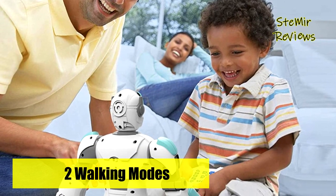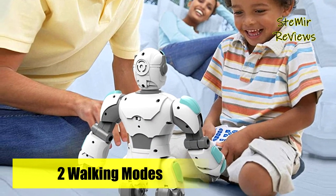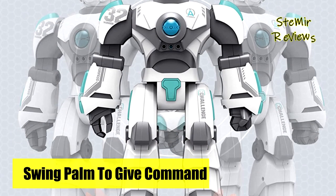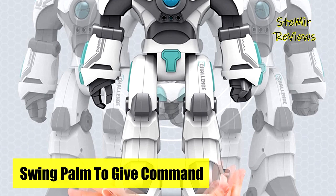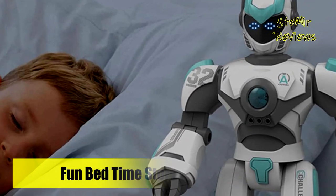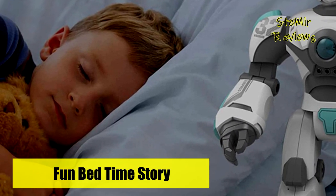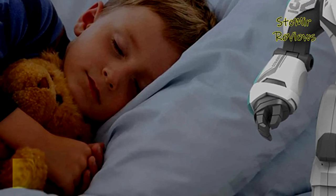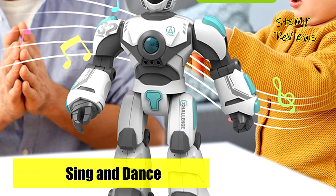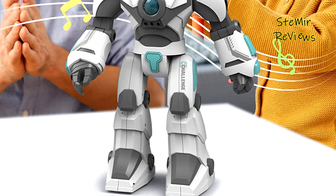This interactive robot is programmable with up to 30 action commands and 13 different forms of actions, helping develop creativity, patience, concentration, and logical ability. The remote control robot can express feelings on an LED face in different emotions. It holds FCC and CPC certificates, is made of non-toxic, high-quality ABS material, offers about one hour of playtime, and features adjustable voice volume.